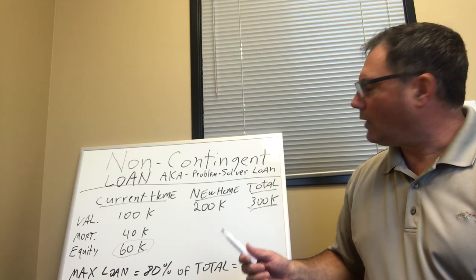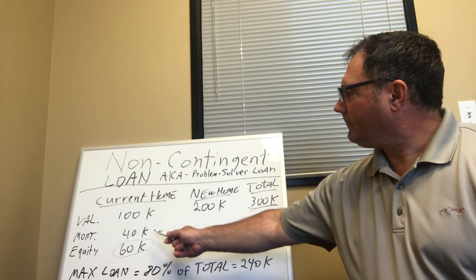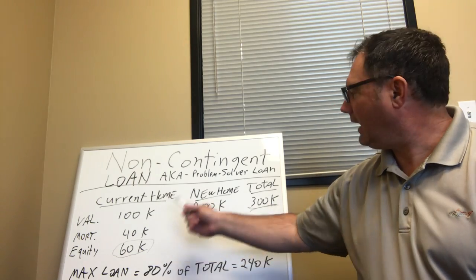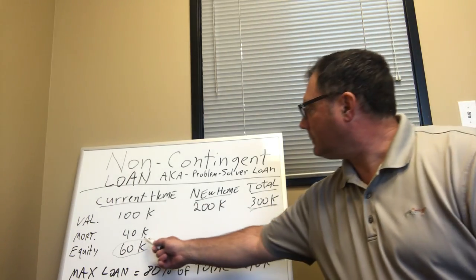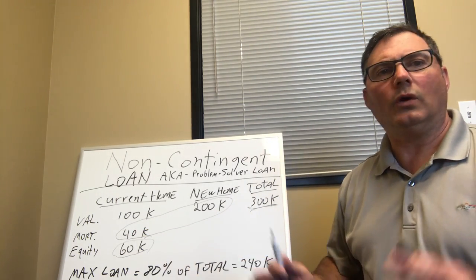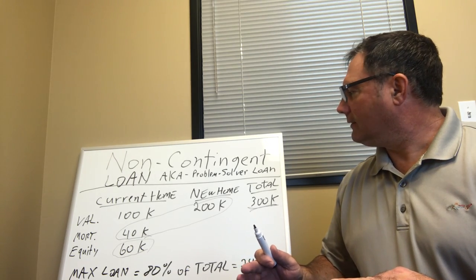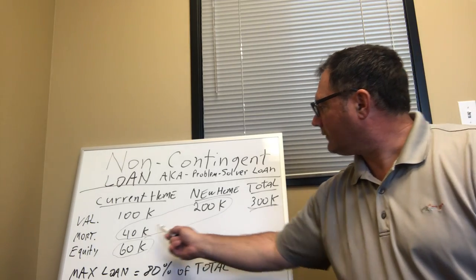Another way to look at how this works: we're going to take the current existing home with a $40,000 mortgage and the new home, and basically put both homes together in one loan. So it's one loan, it's one close, at the lowest possible rate relatively. And that's going to be the new loan: $240,000.